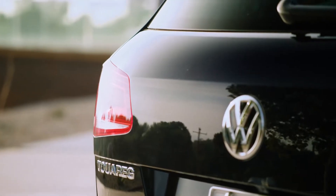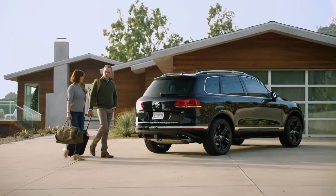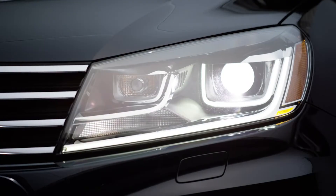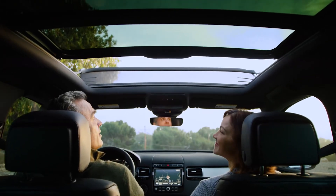Luxury means options, and that's just what the Touareg offers. For starters, its roomy and highly versatile cargo space and hands-free easy open liftgate help with the more practical matters of daily life, while its impressive performance, bi-xenon headlights, and available panoramic sunroof add to its everyday glamour.